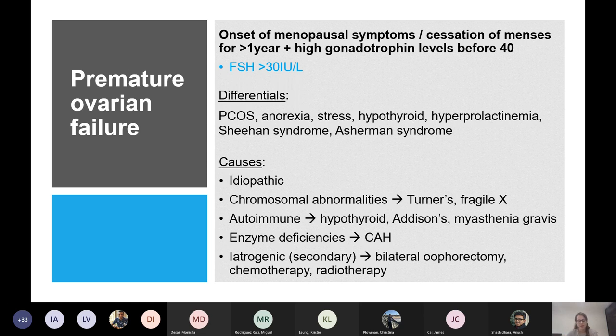In premature ovarian failure, the FSH level is above 30. The LH level will also be elevated, but you generally just measure FSH. The oestradiol is low and the anti-Müllerian hormone is low as well.